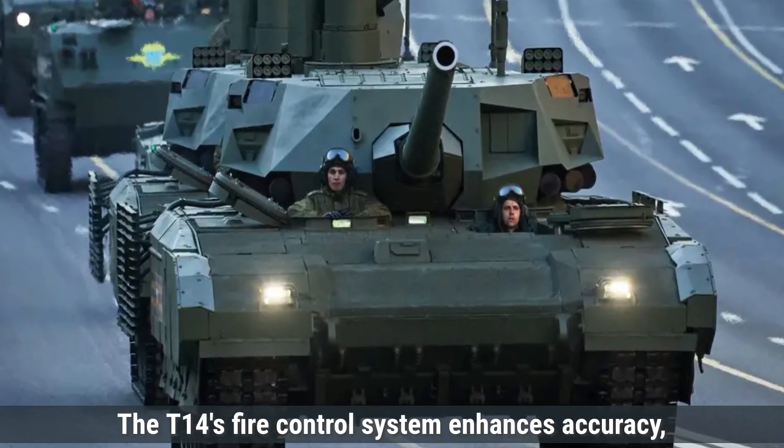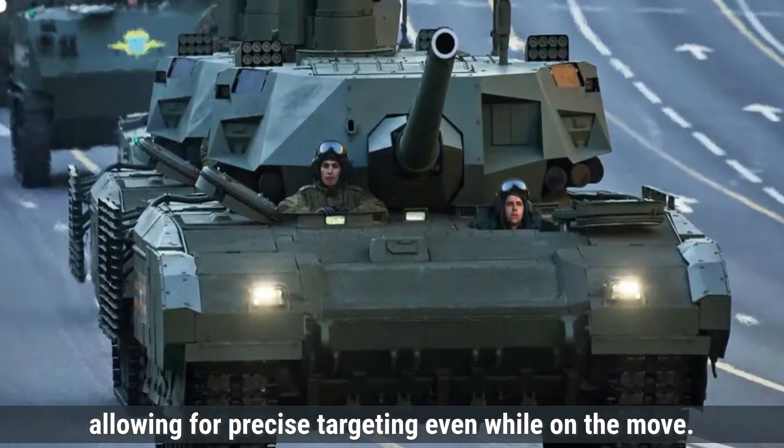The main gun is complemented by a 12.7mm Kord machine gun and a 7.62mm PKTM machine gun, providing additional firepower against infantry and light vehicles. The T-14's fire control system enhances accuracy, allowing for precise targeting even while on the move.